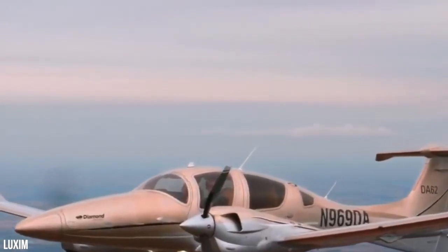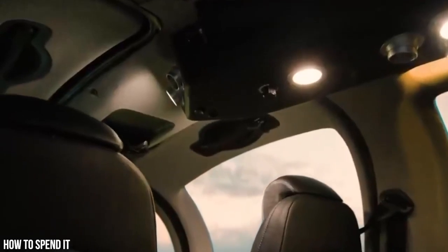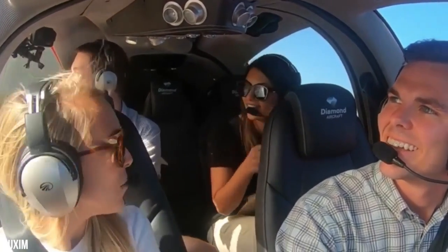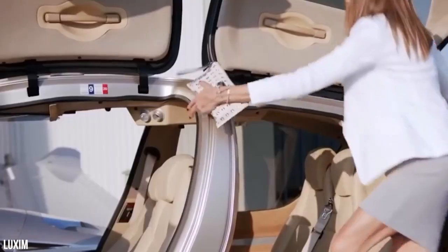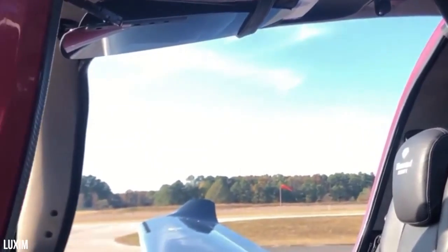As for the lighting in the aircraft, the Diamond DA-62 is equipped with an overhead ambient cabin light that provides just the right amount of illumination. This light also doubles as a reading light and a map light, so you can easily navigate your way through the skies. Comfort is key when it comes to air travel, and the DA-62 delivers in spades. The aircraft features ergonomic seating with armrests, backrests, and luxurious fabric inlays that will make you feel like you're riding in first class. Whether you're taking a short hop or a long-haul flight, the Diamond DA-62 seating will ensure that you arrive at your destination feeling relaxed and refreshed.